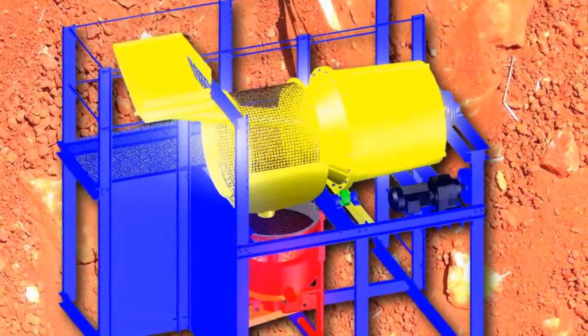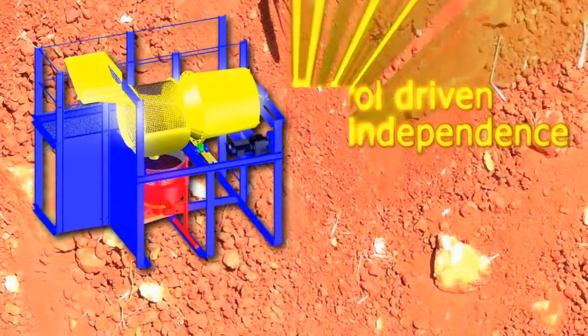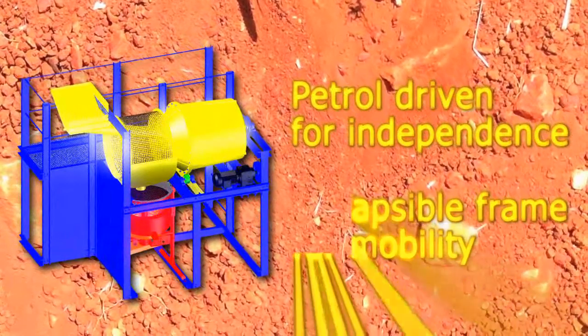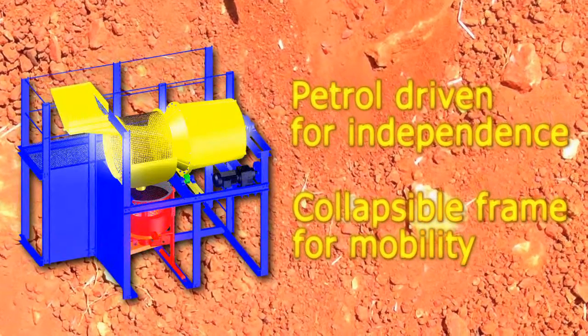Some features include: the RG30 and gold catcher are petrol driven, so the whole module is independent of the grid. The entire frame can be easily dismantled, so you can exploit multiple claims and follow your resource.